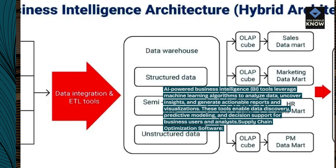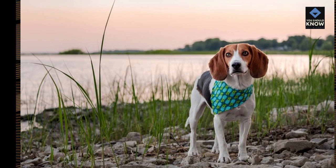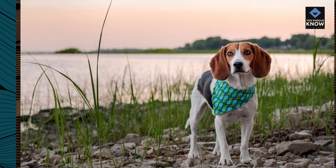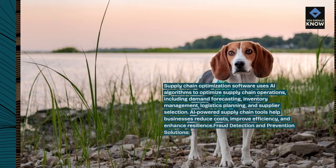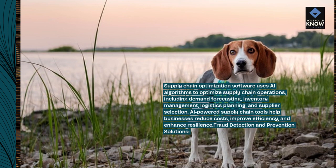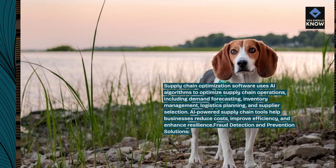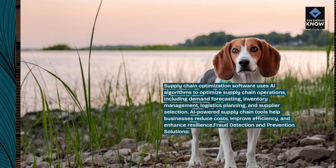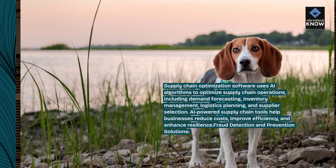Supply Chain Optimization Software uses AI algorithms to optimize supply chain operations, including demand forecasting, inventory management, logistics planning, and supplier selection. AI-powered Supply Chain Tools help businesses reduce costs, improve efficiency, and enhance resilience.